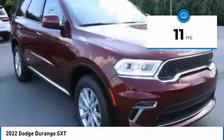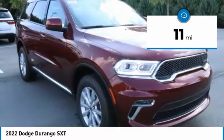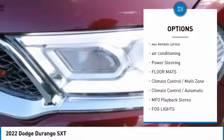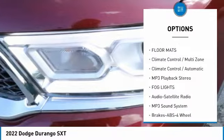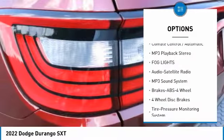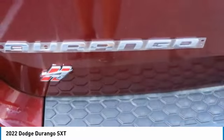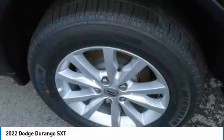This vehicle has less than 100 miles. Here are some of this vehicle's great options: traction control, anti-lock braking system, all-wheel drive, air conditioning, power steering, floor mats, multi-zone climate control, automatic transmission, MP3 playback stereo, and fog lights.